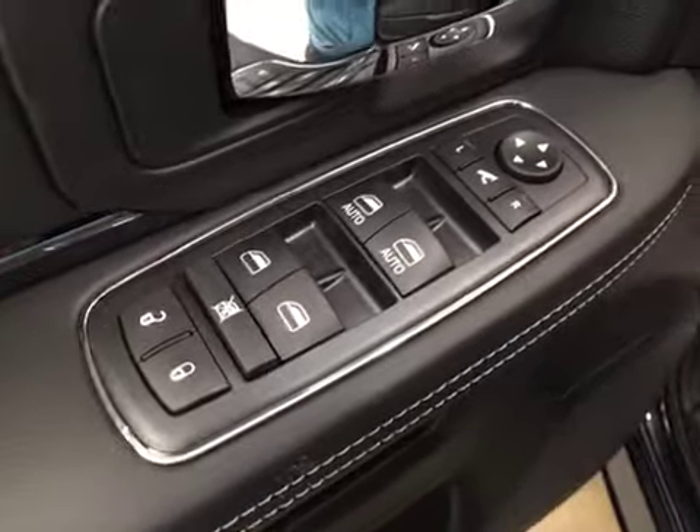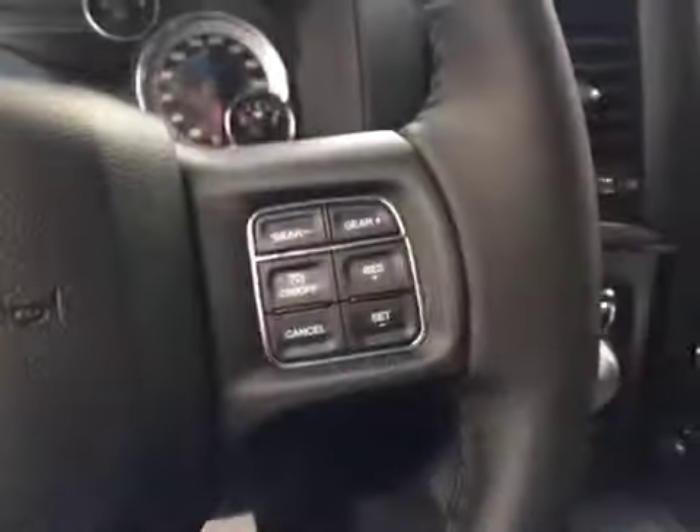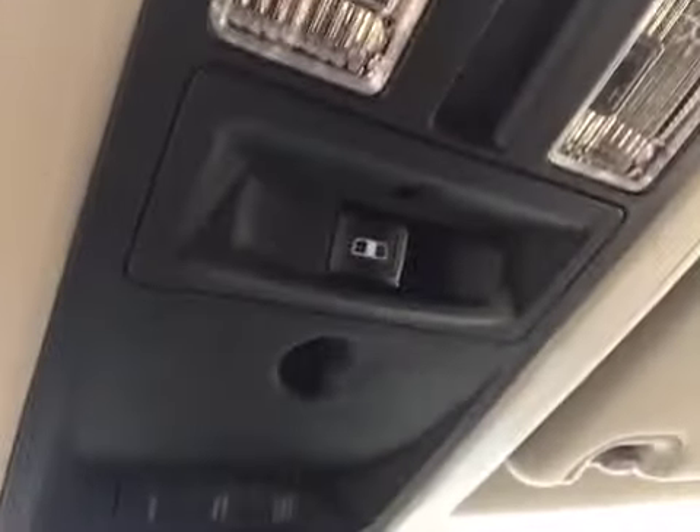Interior options: you've got power locks, power windows, power mirrors, power folding mirrors, power driver seat with lumbar support, light controls, hands-free communication, cruise control, power sliding rear windows, and garage door openers.